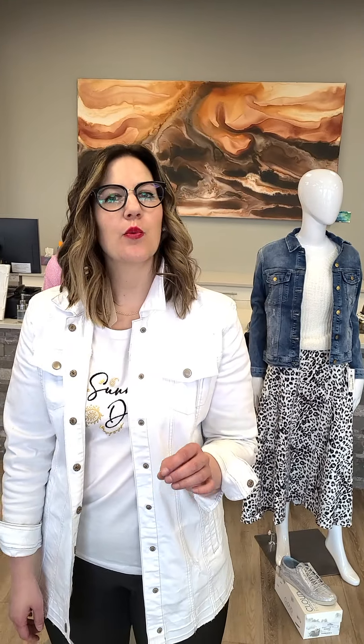Hello everyone, Laura from Revolution Boutique here. It's that time of the week where we let you know what's going on in all three of our locations and our online store.